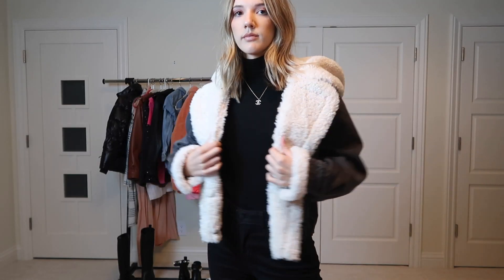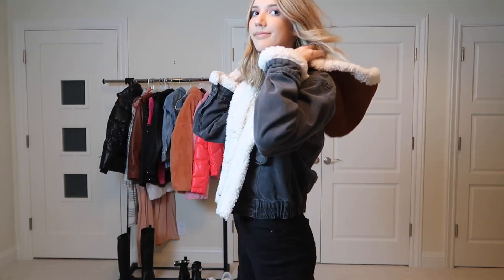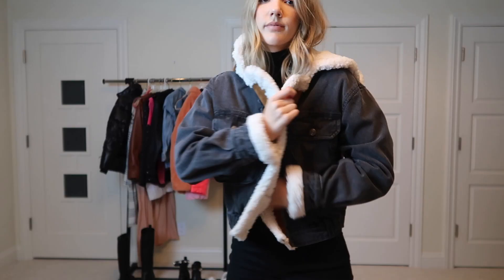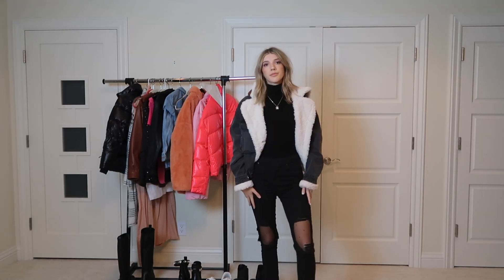I changed into a turtleneck and added this jacket — oh my god, this jacket is literally everything! It's a black jean jacket but it also has this fuzzy detail, and then a brown suede texture on the hood. I just think it's so cool and unique.